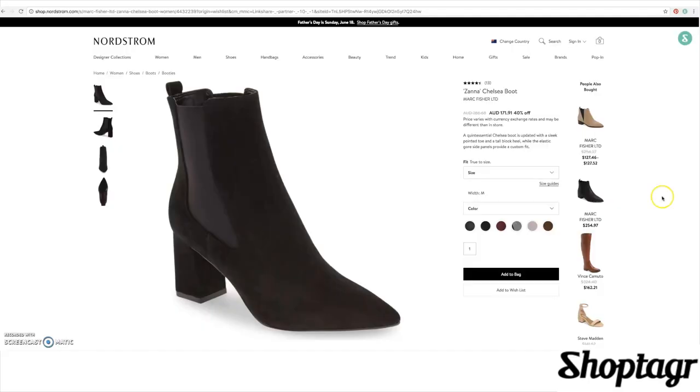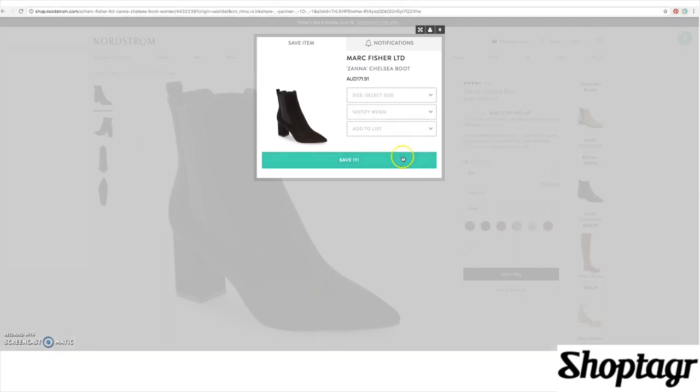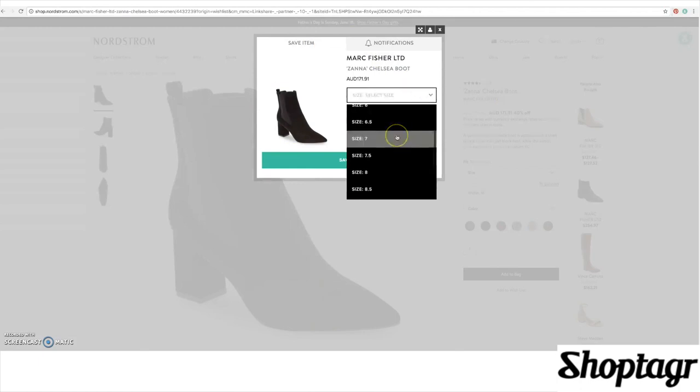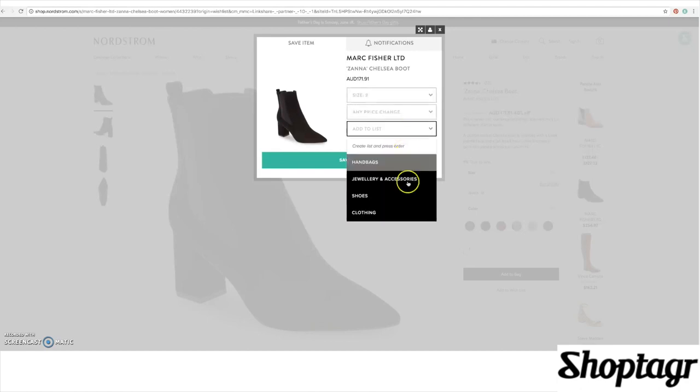I'm going to drop the link for ShopTagger down in the description box below and I highly recommend just going and checking it out. Once you sign up, there is a widget that you add to your toolbar. On any of the sites they're affiliated with — which is a huge selection, pretty much all the websites you'd even want to shop at — when you find an item you like, you press the ShopTagger button in your widget and it comes up with selections just as if you were making the purchase on the actual website. You select size, color, style, anything like that, and then save it to one of those wish lists.